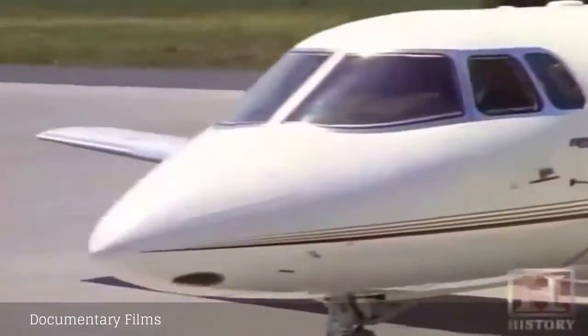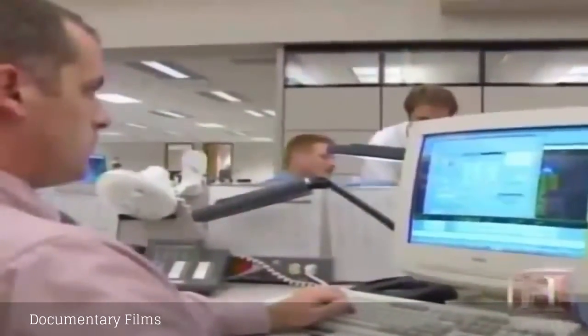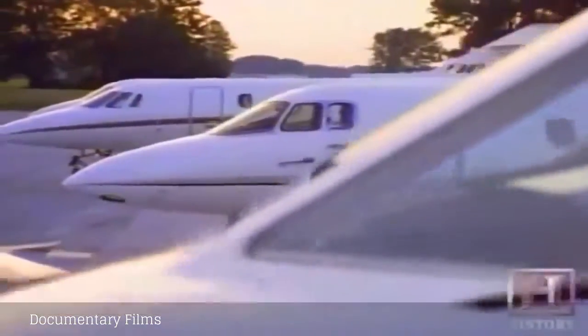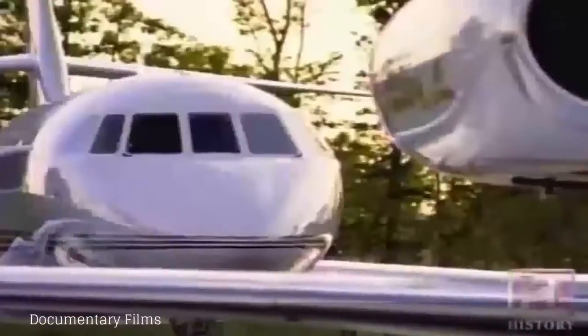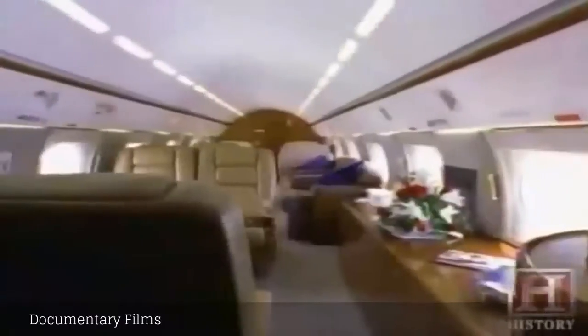One advantage of fractional aircraft ownership is that it allows customers to purchase the exact amount of annual flight hours they might need. We sit with our NetJet owners as they evaluate what their flying needs are and help them determine whether they need 50, 100, 150, or 200 hours a year. With 12 different aircraft types to choose from, customers get a chance to sample most of the mainstream private jets on the market.